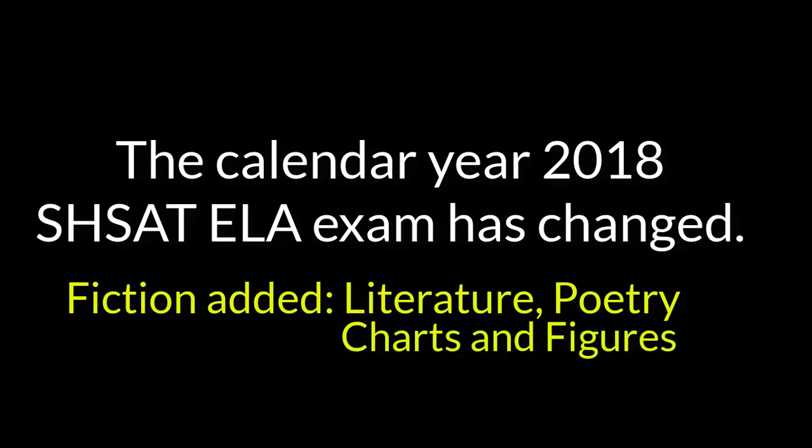Passages will now include fiction drawn from literature, from novels, poetry. It will include figures and graphs and data analysis. In short, the reading exam is emphasized and will look more like the SAT or ACT exams.